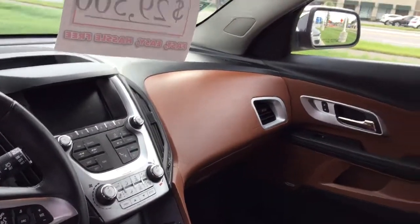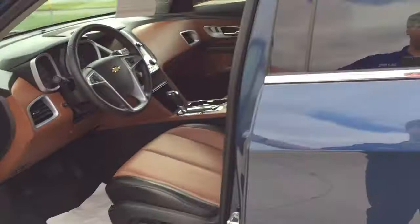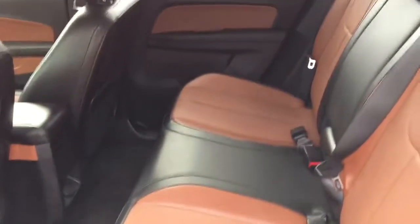It has heated driver and heated passenger seats, automatic climate control, power liftgate, universal home remote, sunroof, Pioneer premium sound system, and a 60/40 split bench that is adjustable forward and back.